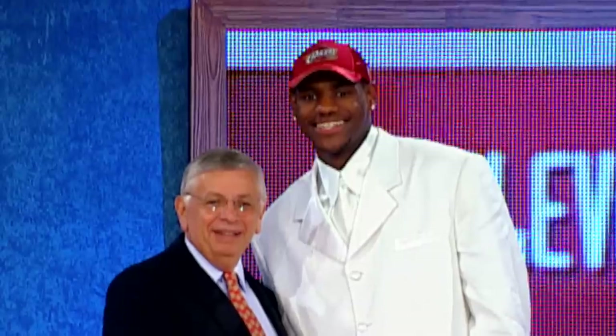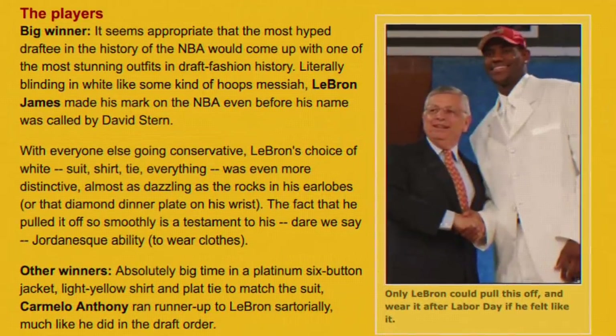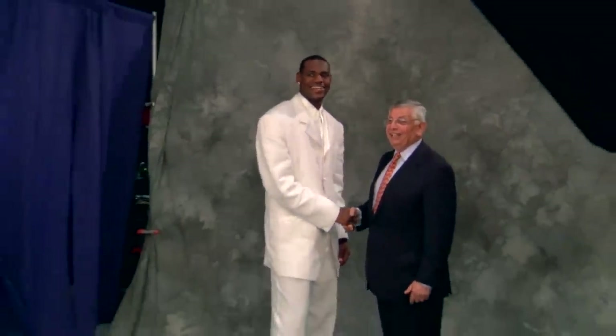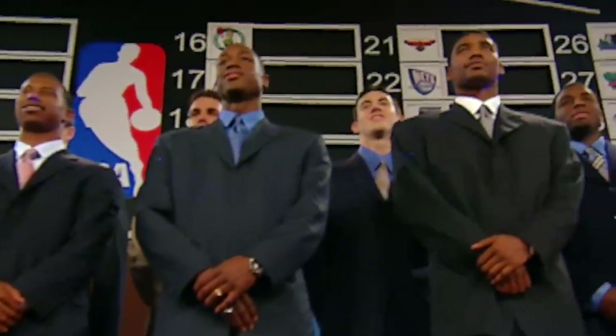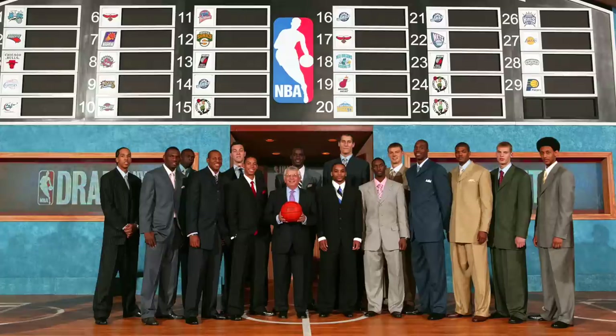With LeBron headlining the now legendary 2003 class, more eyeballs than ever were on the King and Melo and Bosh and D-Wade. In its third annual draft fashion review, ESPN's Page 2 called LeBron's all-white everything ensemble best in show, with more than a few outlets calling it appropriate attire for the man expected to be a basketball messiah in Cleveland. But the fits at that draft are best remembered for being some of the worst of all time — the most oversized, the most billowed pants, the most extra buttons. Things didn't immediately get more trim, but with the NBA instituting a culture-crushing dress code in 2005, the landscape changed.